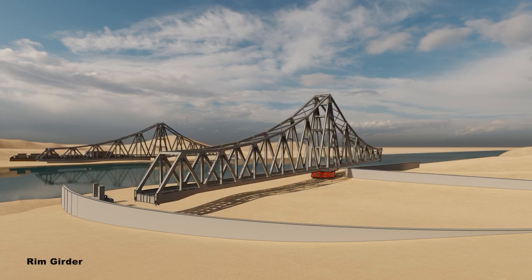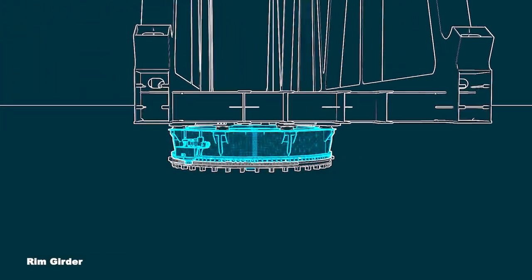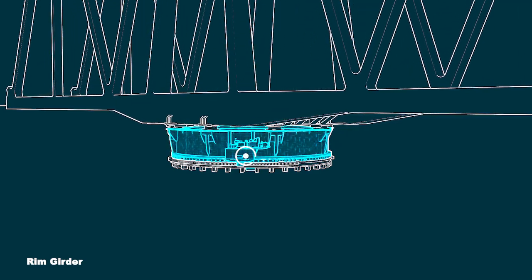The central rim girder guarantees full rotation of the spans, with active control on current weather conditions to optimise timing and interlocking precision.